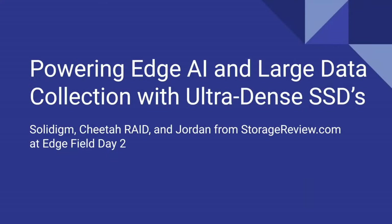Hey everybody, I'm Jordan. I'm from StorageReview. I've got two quick presentations for you today. The first one is about the work that we did with Solidigm and the Cheetah Raid, specifically around our demo that we had at FMS.